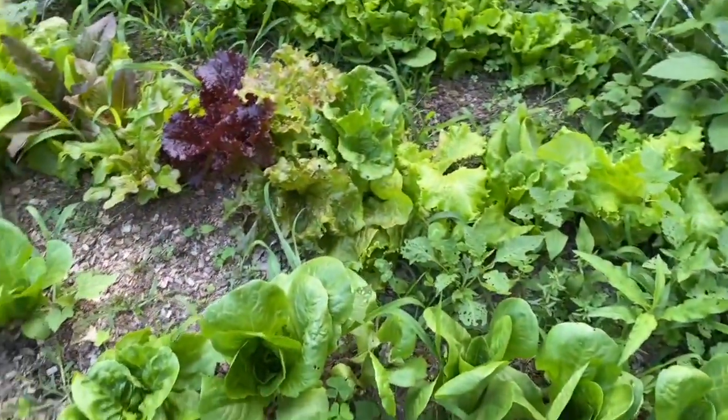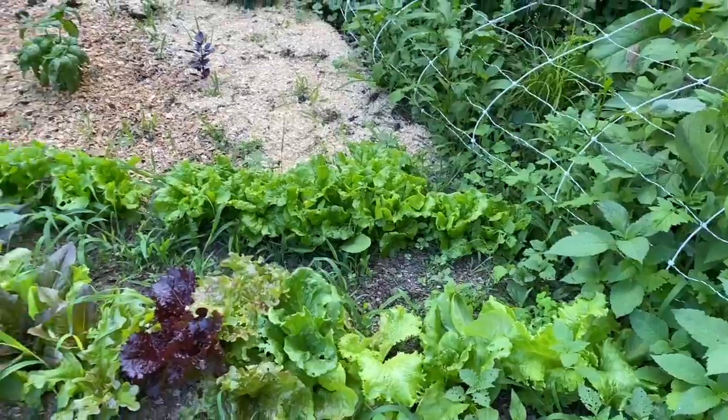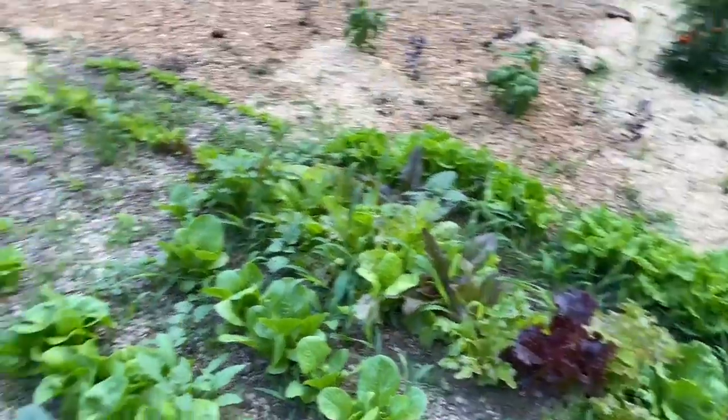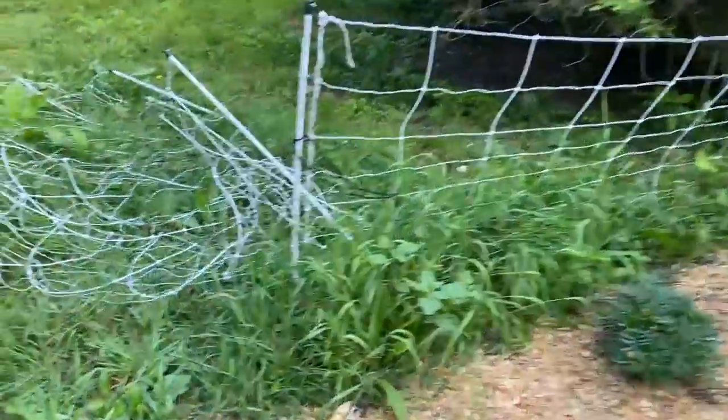Oh, that looks like it's about to bolt — I really need to pick a bunch of this tomorrow morning. I'm eating a lot of salad right now. Okay, that is this month's tour!